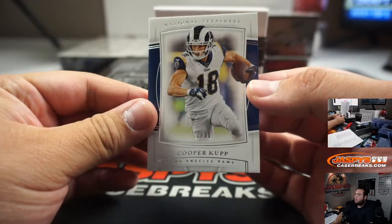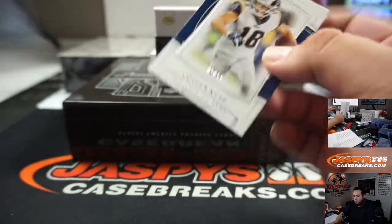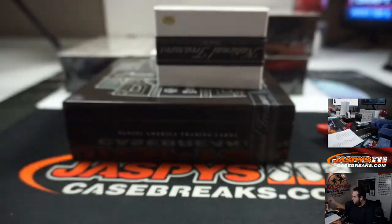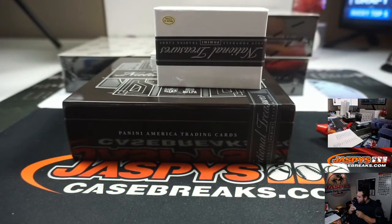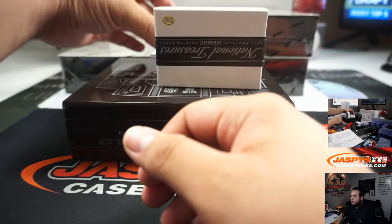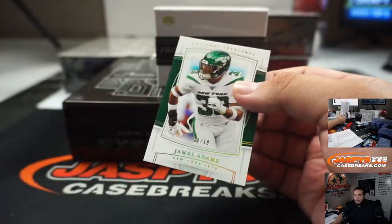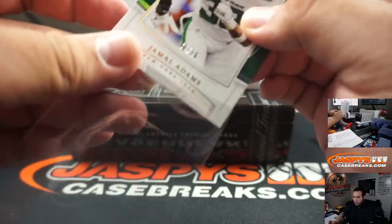Cooper Cup to 99, Rams. Random number block — one going to Taylor. And we got Jamal Adams, five out of ten for the Jets. Robert Cohen with that one.